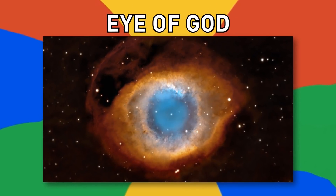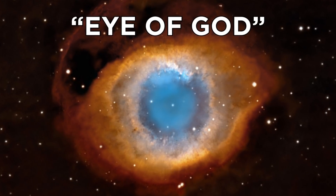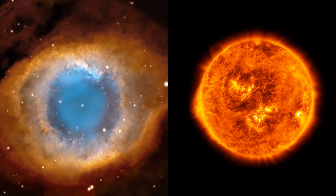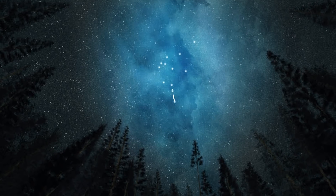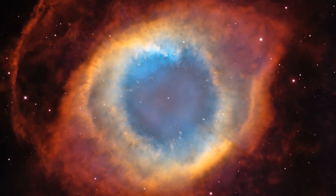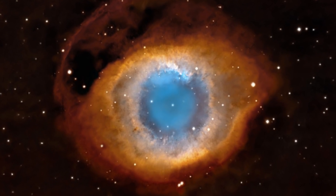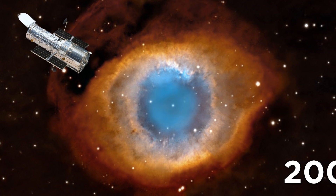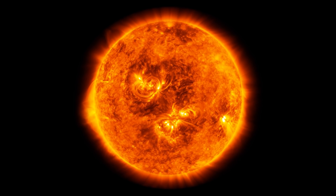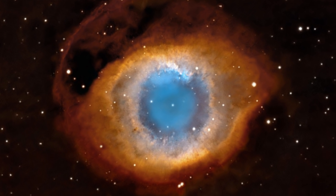Number 12, Eye of God. This nebula called the Eye of God was produced by a star very much like our sun dying over thousands of years. It's located about 700 light years away in the constellation Aquarius, and is probably the closest planetary nebula to Earth. This incredible image captured by the Hubble telescope in 2003 shows what will happen to our sun when it eventually runs out of fuel. Good thing we won't be around to experience that.